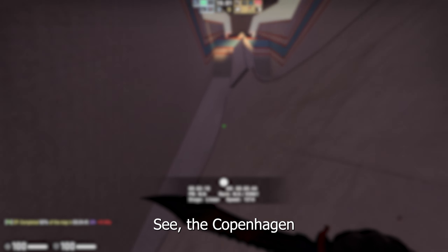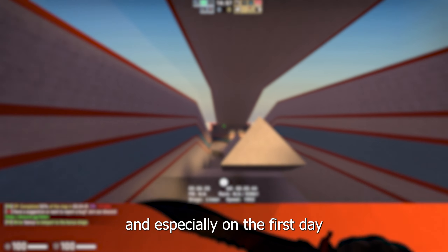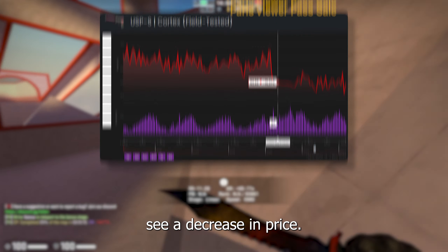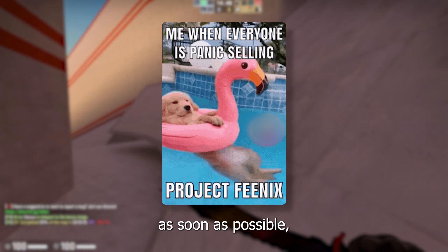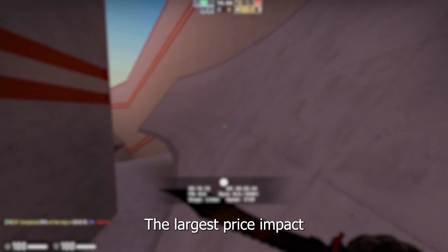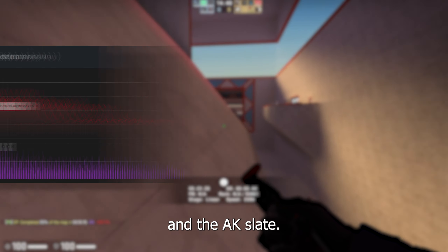Let's get back to the video. The Copenhagen Major is set to start this Sunday. During a major, and especially on the first day that the viewer passes and major sticker capsules are released, liquid skins often see a decrease in price. This is due to the fact that lots of people want to get in on the action as soon as possible and quick sell their skins to buy these major items. The largest price impact can be seen for the cheaper liquid skins like the USP-S Cortex and the AK Slate.